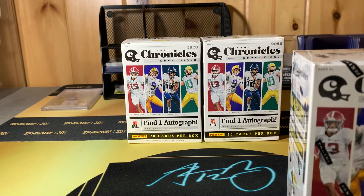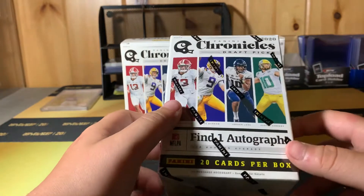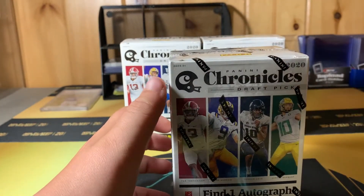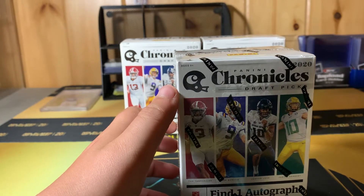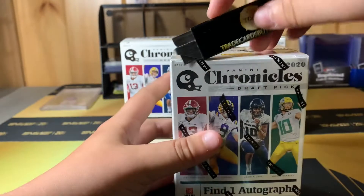What is up guys, Trickers by Sal. Today I'm going to be doing the Last and Finals 2020 Chronicles football box from one auto per box. Let's see if we can find something decent. Let's get into this.